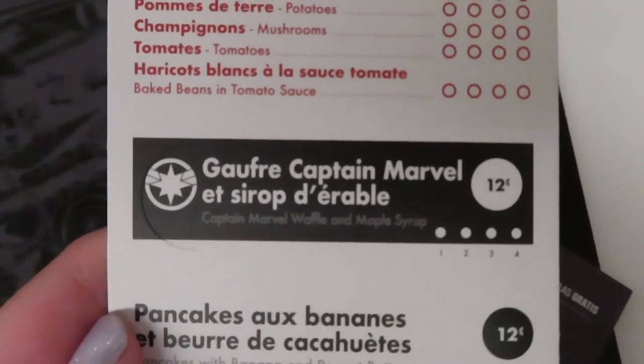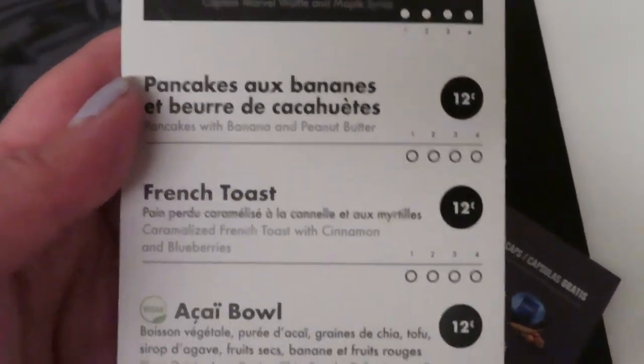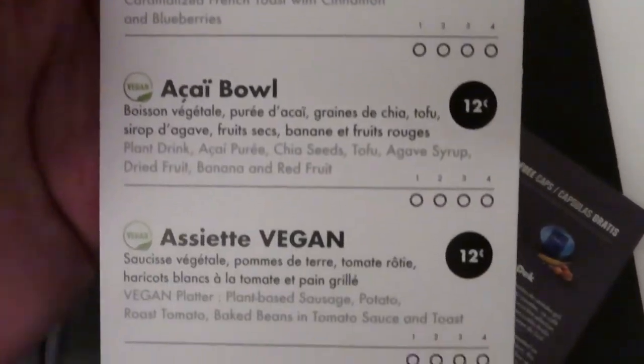There's also a Captain Marvel waffle, then pancakes, french toast, all that kind of stuff. So yeah, that's the welcome folder.